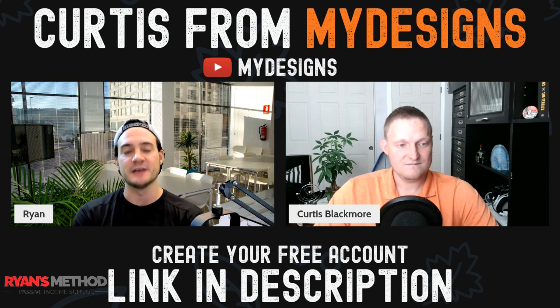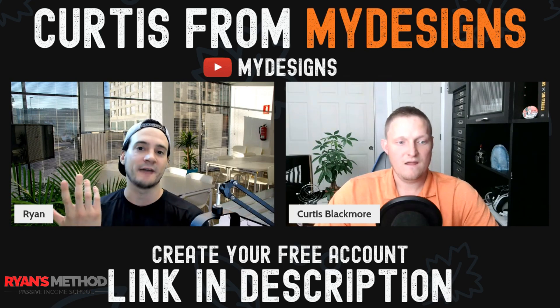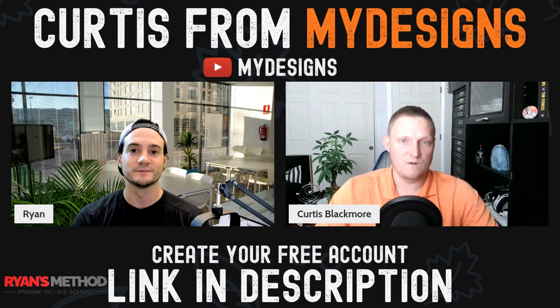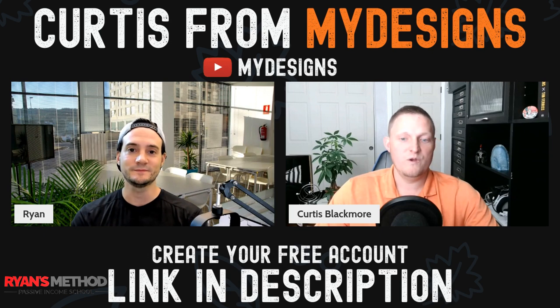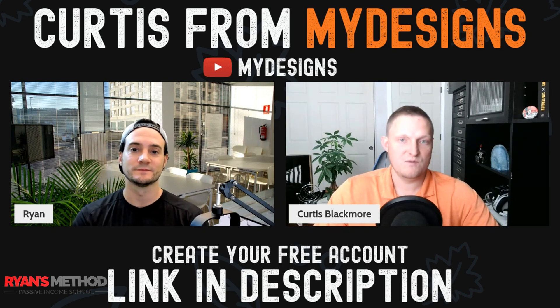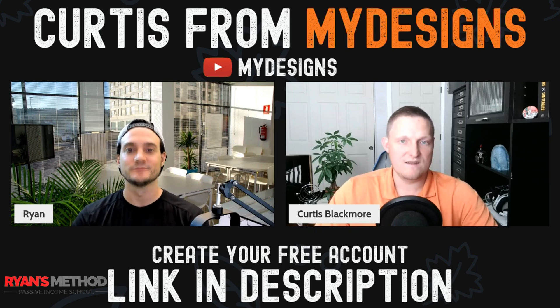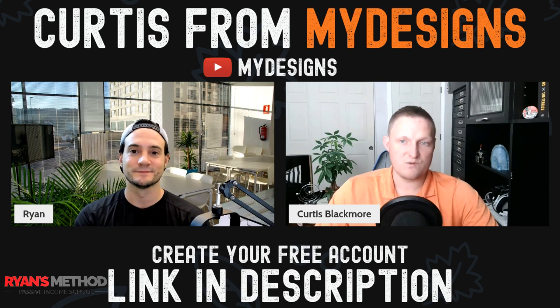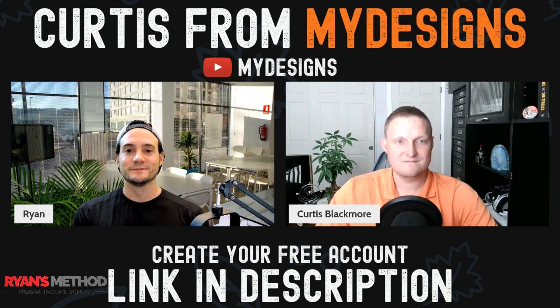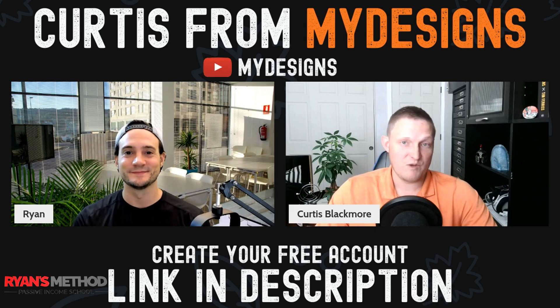Is there anything anybody should be worried about? The free accounts will always be there. You can come into MyDesigns, upload your own designs, actually use the product, get a feel for it, and learn it. It's pretty complex, but you'll definitely want to learn it because it's so powerful once you do. When you're ready, you just upgrade to a paid subscription — it allows you to do more in bulk, process more mock-ups in bulk, publish more products in bulk, more cloud storage space, and different features. The free account is so powerful. Whether you're selling digital products or print-on-demand products, you can start free, get a hang of things, start making some sales, and then upgrade when you're ready. We'll keep it free for as long as we possibly can.